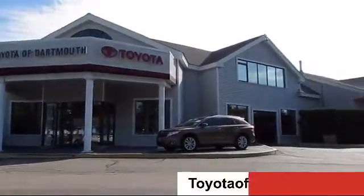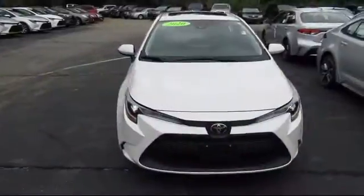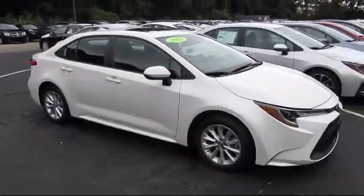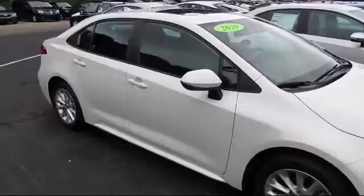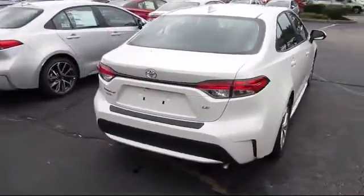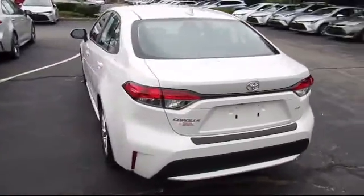Welcome to Toyota of Dartmouth. Here's a look at one of our quality pre-owned vehicles from our great selection of cars, trucks, and SUVs. It comes equipped with keyless entry, steering wheel controls, MP3 player, power outside mirrors, climate control, lane keep assist, lane departure warning, Bluetooth smartphone integration, and has less than 15,000 miles on the odometer.